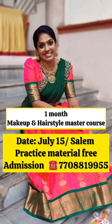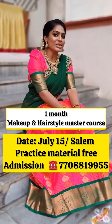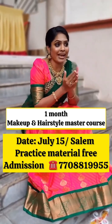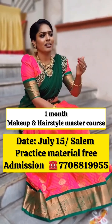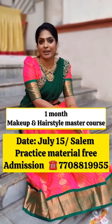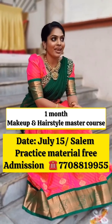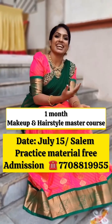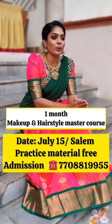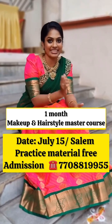Basic to international hairstyle — all of this with hands-on practice. So when you pay the fees and join, our students get maximum value from this course. There are very limited seats, so confirm your seat soon.